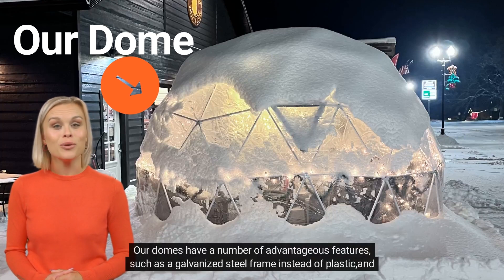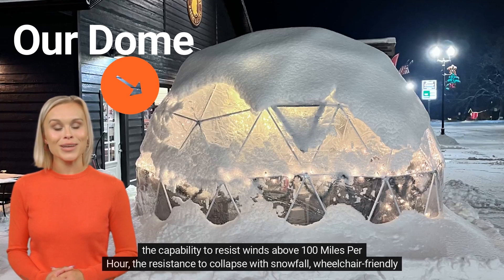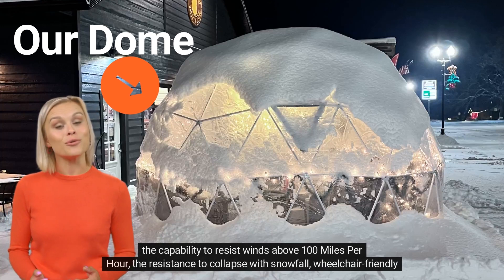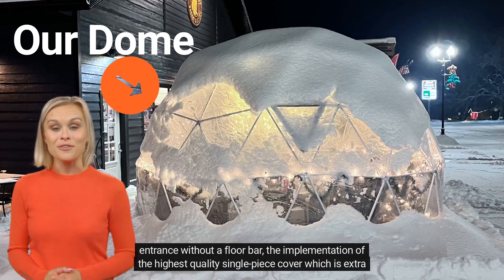Our domes have a number of advantageous features, such as a galvanized steel frame instead of plastic and the capability to resist winds above 100 miles per hour, as well as resistance to collapse with snowfall.